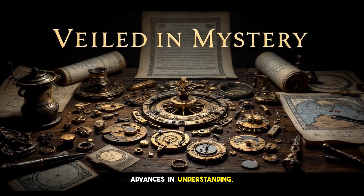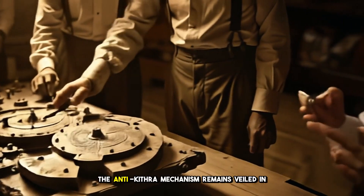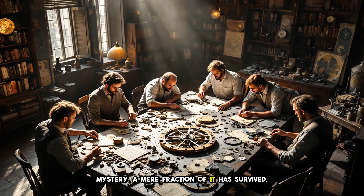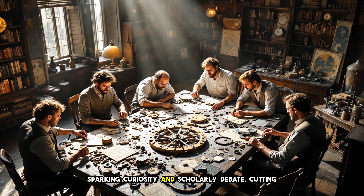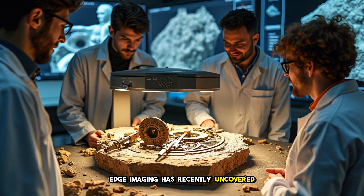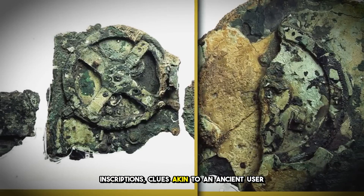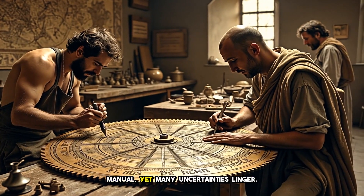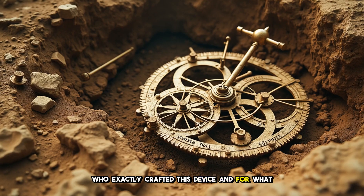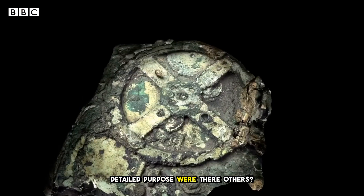Despite our advances in understanding, the Antikythera mechanism remains veiled in mystery. A mere fraction of it has survived, sparking curiosity and scholarly debate. Cutting-edge imaging has recently uncovered inscriptions — clues akin to an ancient user manual — yet many uncertainties linger. Who exactly crafted this device, and for what detailed purpose? Were there others?